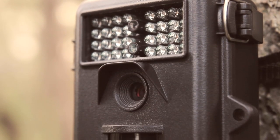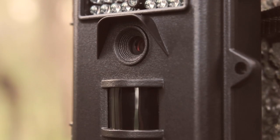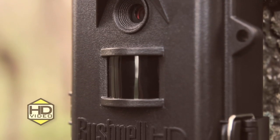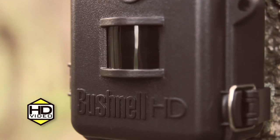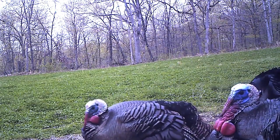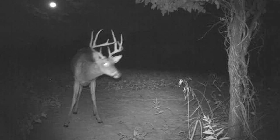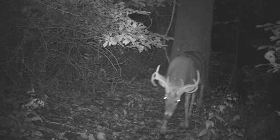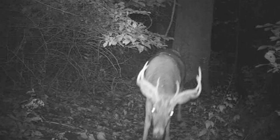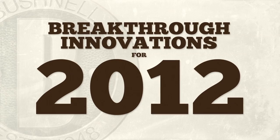But at Bushnell, we never stand still, which means the best-of-class Trophy Cam just got a big kick in the pants, signified by a couple of new initials added to the name: HD. All models now feature vivid high-definition video with audio recording for up to 60 seconds per event, so you can see and hear what's going on out there like never before. But HD barely gets us started on the list of innovations for 2012.